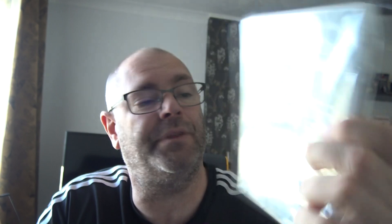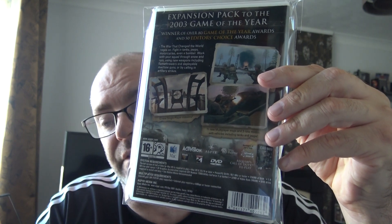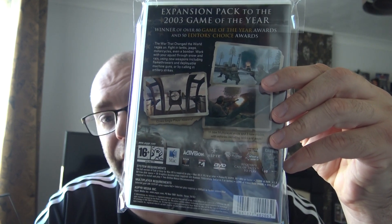Next, Apple Mac — this is Call of Duty United Offensive, the expansion pack. I've already got a couple of Mac titles so I may even have the Mac range complete now. I keep thinking I've got the PC complete and then there are loads of cover variants. I've never been on an Apple Mac, never played on one — I don't know how they compare to a PC.